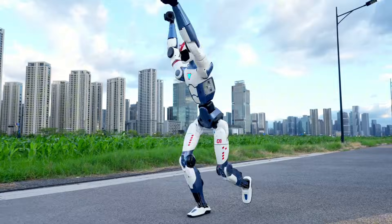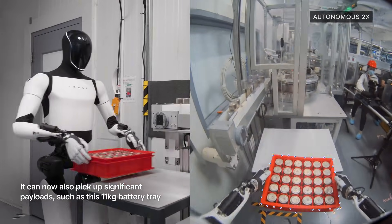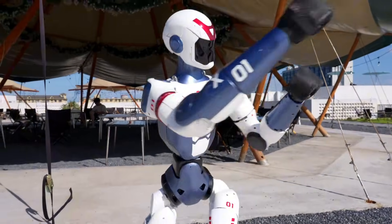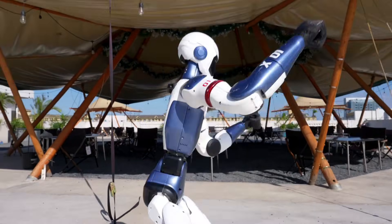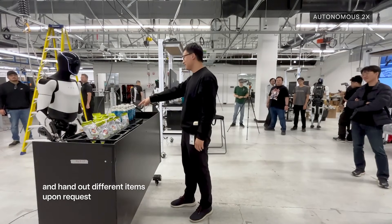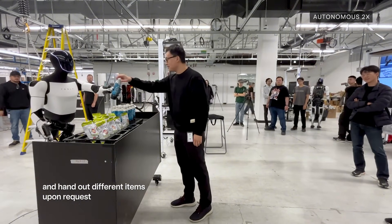Remember, these two robots are meant for different use cases. The R1 is aimed at casual users who want a friendly companion or a robot for light tasks, while Tesla is aiming for factory-level deployment. For consumers who want to own a humanoid robot today, the R1 is the easy choice, and you can expect software updates to make it better over time. But for those willing to wait for a highly autonomous, industrial-grade humanoid, the Tesla Optimus will likely be worth it when it's ready.